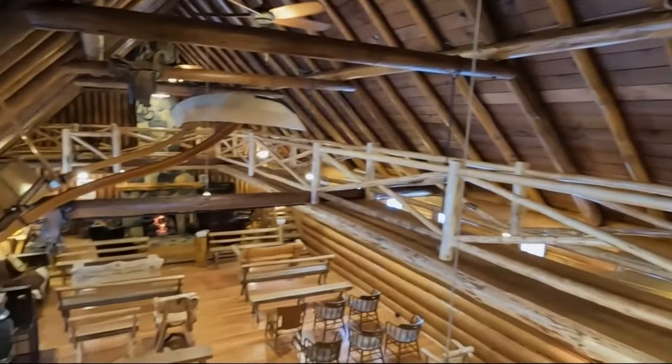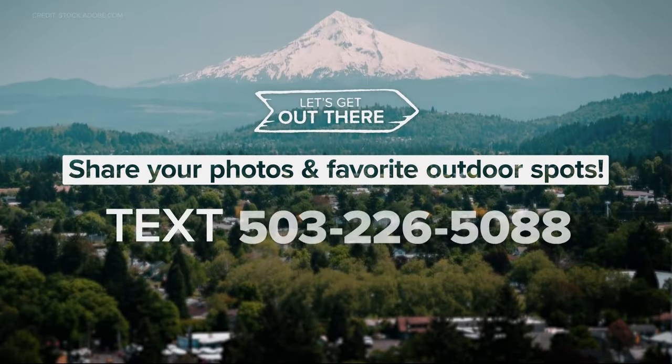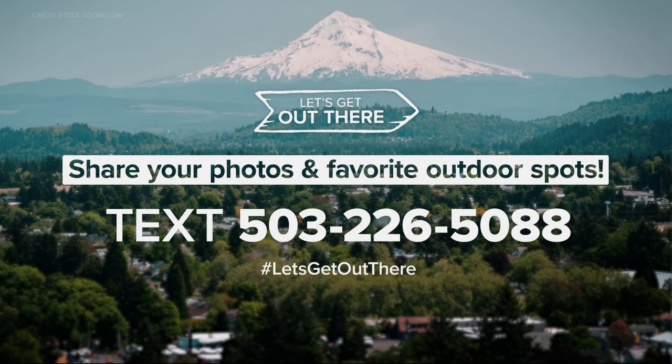In Welches, I'm John Goodwin — Let's Get Out There. Such an amazing place. You can find out more tour information at steinerchurch.com. And remember, we want to know your favorite outdoor spots. If you've got pictures you've got to take, send them to us — you can share them by texting us at 503-226-5088.